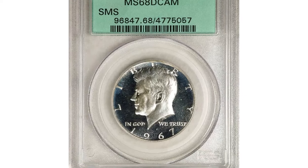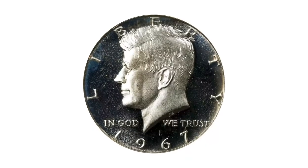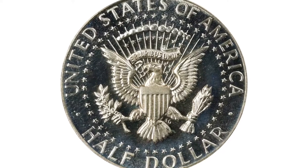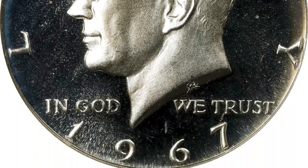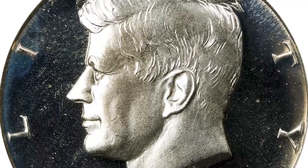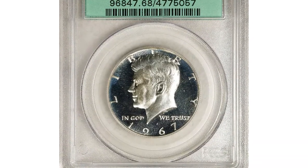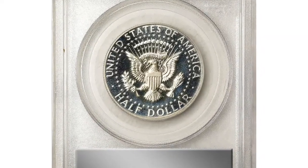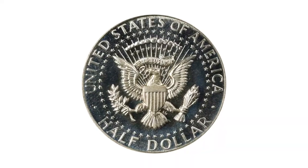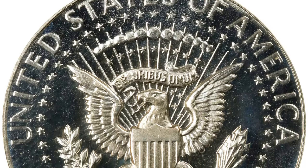This is a 1967 Kennedy half dollar in Mint State 68 from a special mint set with a Deep Cameo designation — an enchanting specimen with an uncommon degree of cameo contrast for the special mint set Kennedy half dollar of the 1965 to 1967 era. Untoned silver-white surfaces are fully struck, virtually pristine, and a delight to behold. Virtually all of the 1.8 million SMS half dollars produced in 1967 are universally brilliant with proof-like surfaces. The 1967 SMS comes closest to proof status, yet examples rarely display enough cameo contrast to warrant a Deep or Ultra Cameo designation. This coin is also a remarkable condition rarity ranking among the finest certified examples.